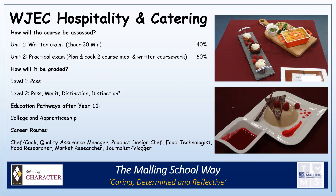The two units are assessed as seen on this slide. Unit 1, the written exam, is worth 40% of the overall grade. Unit 2, the practical exam with written coursework elements, is worth 60% of the final grade. Pupils are graded from pass through to merit, distinction and distinction star.